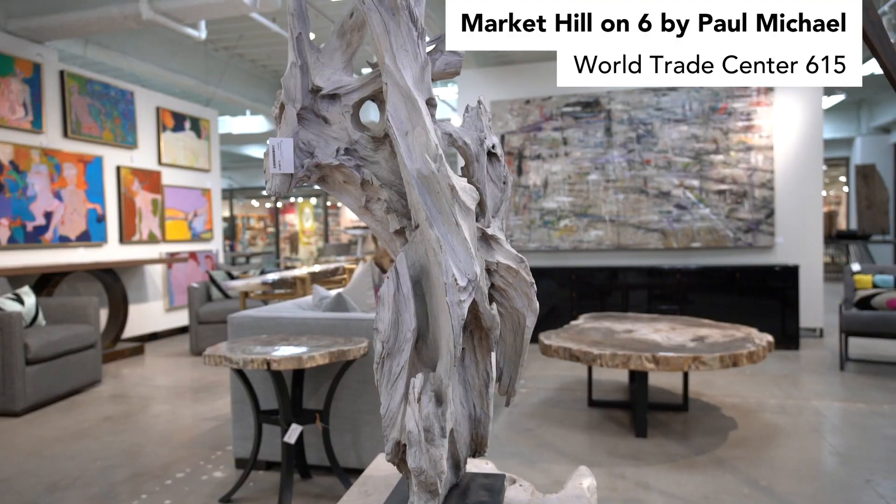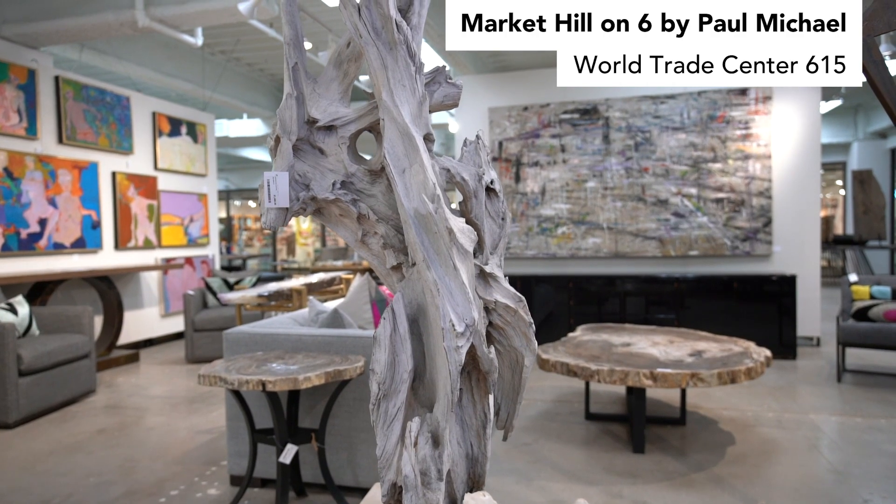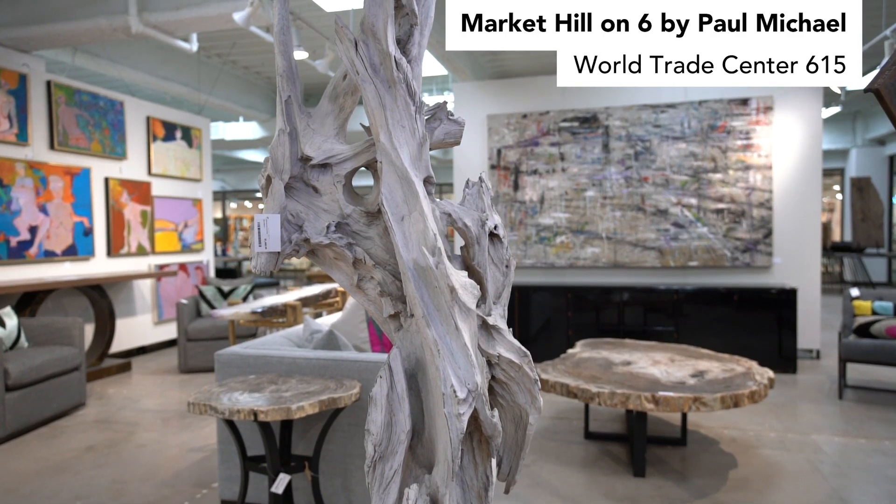Stone — whether a countertop or a sculpture — has veining unique to that one piece, with its own colors and mineral composition. Items derived from nature really have more of a sense of energy, whether it's wood or a carved piece of alabaster for a lamp. People want something that feels more alive. Natural elements are also interesting in the creative process because they can be easily carved and manipulated, whether for a decorative object, a light fixture, or a piece of furniture.